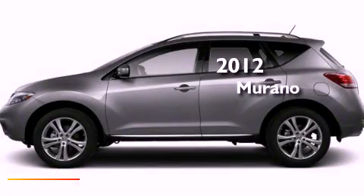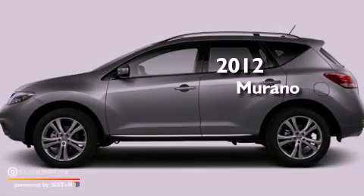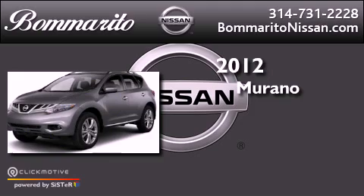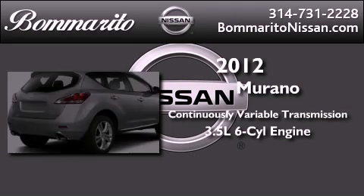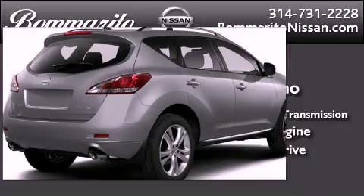This is a brand-new 2012 Nissan Murano. This vehicle has seating for five adults, a 3.5-liter V6, and all-wheel drive.